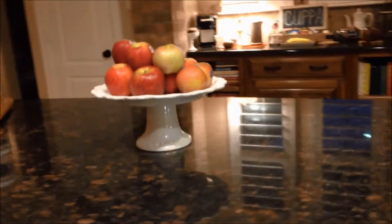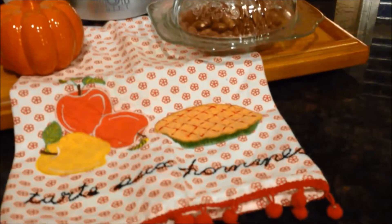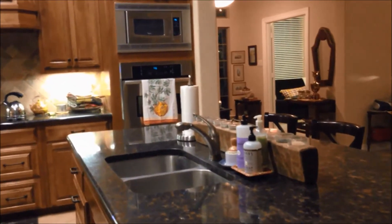That's my fall coffee station — I've made a video on that and I'll add it below so you can watch it as well. On this island I've piled some apples on top of a cake plate. Over here I have one of those pumpkins from the Target dollar spot from last year, a tea towel with an apple pie on it, and some apples. I do have a full kitchen video and I'll attach that below if you'd like to see more.